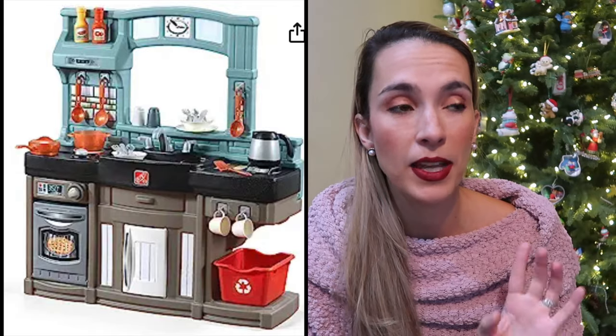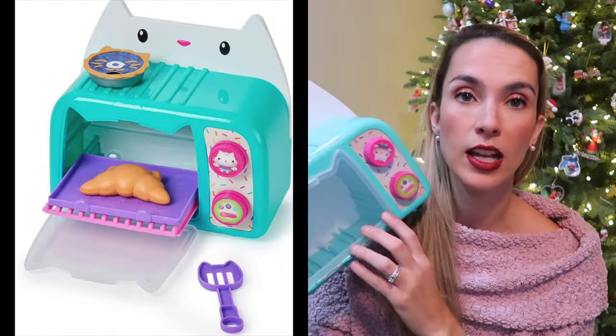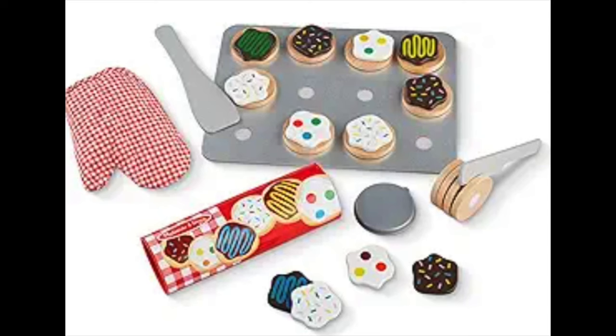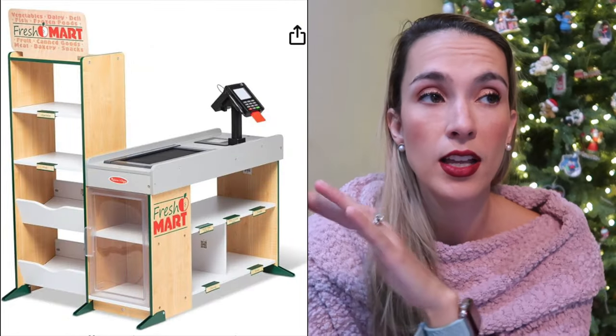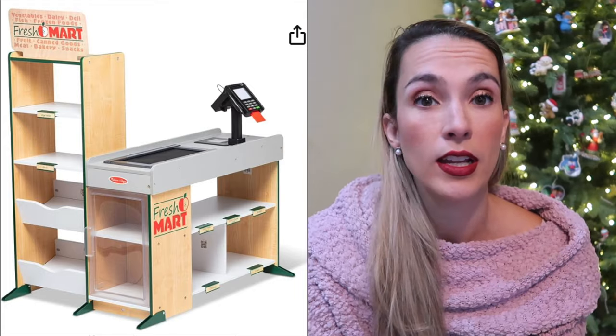My daughter also loves playing kitchen. We have a kitchen set that I highly recommend — it's been with us for years. We also just paired it with the Gabby dollhouse toaster oven. It comes with a whole bunch of different pastries, it talks and sings, and has a little light that turns on. It almost looks like an Easy-Bake oven but doesn't actually cook anything. I recommend getting a couple of different food sets — we have some from Melissa and Doug, including a cookie set. We also have the grocery store from Melissa and Doug — my kids are obsessed.